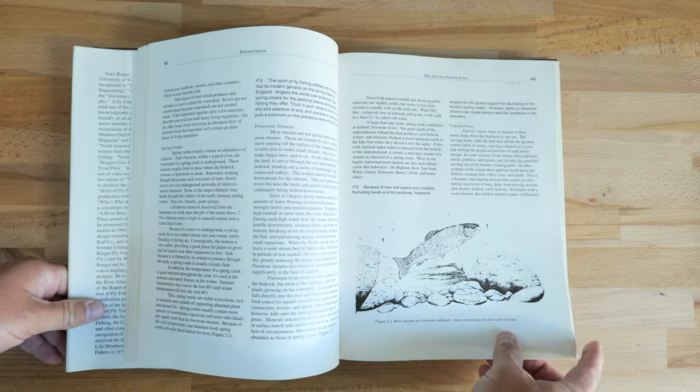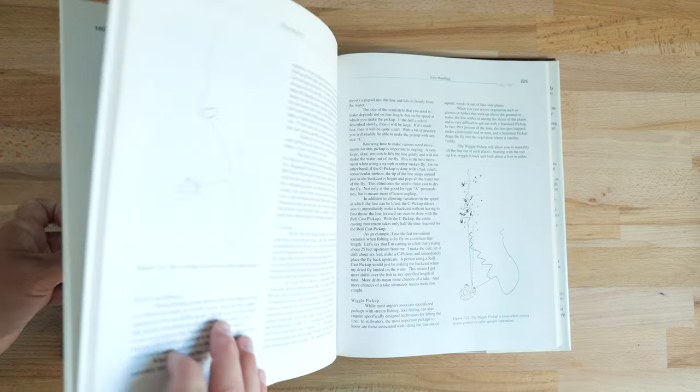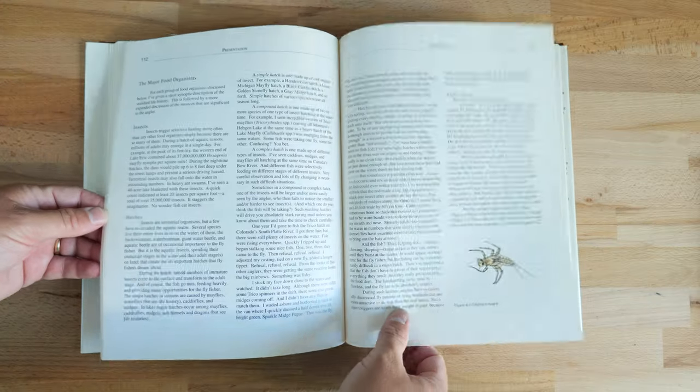As bonus books — first is 'Presentation' by Gary Borger. I didn't include it in my top five mainly because it's out of print and super hard to find. Most copies are over a hundred dollars, which is absurd. But I tracked one down at a decent deal. It's similar to 'Tactics for Trout' but expanded — 300 pages with an insane amount of detail, like a lifetime of knowledge. I'm only partway through it, but if you can find a copy, I'd highly recommend it.